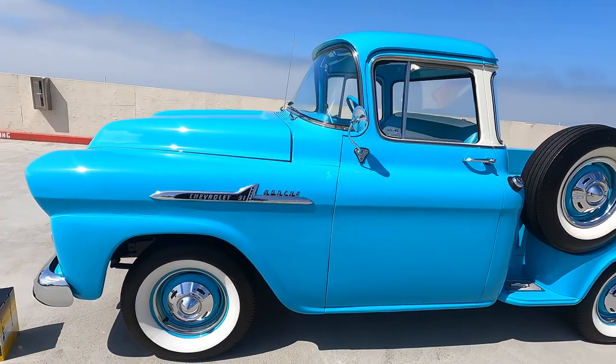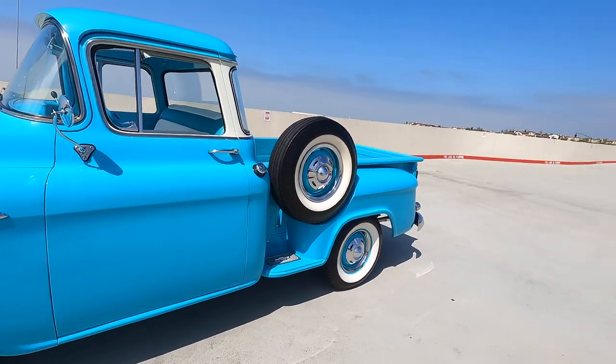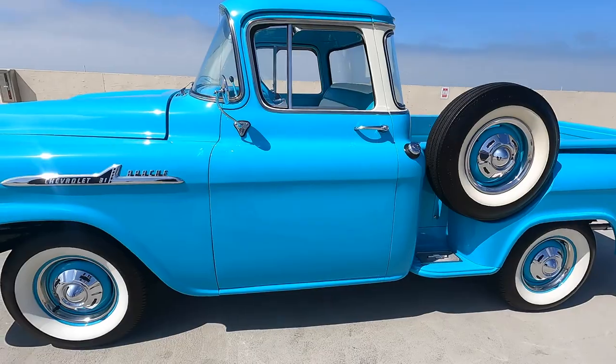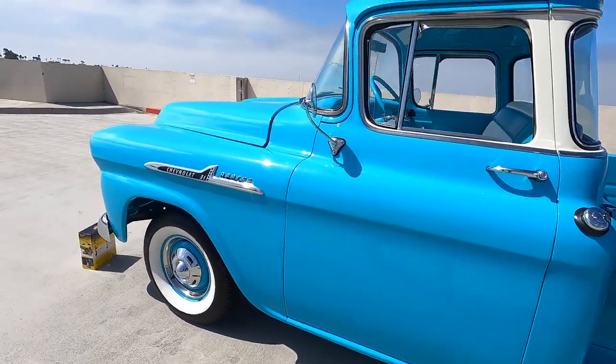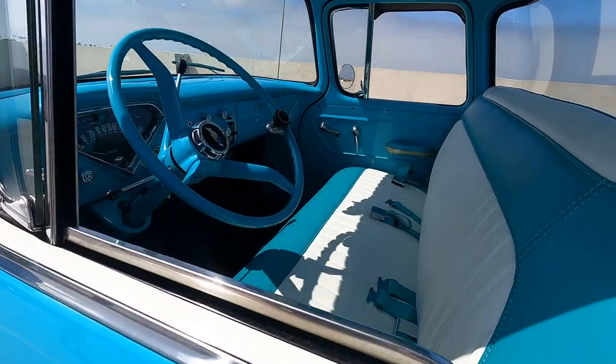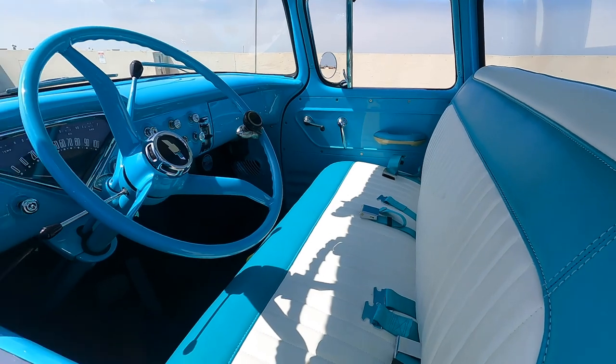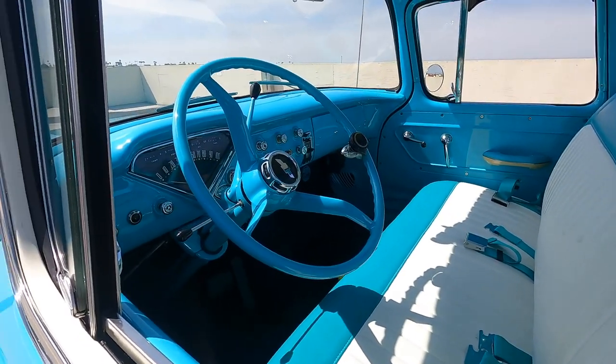How long have you owned this beautiful Apache? About two years. And did you buy it in this condition or have you done the work yourself? It was pretty much like this — I had to redo the paint a little bit, do some chrome, and I redid the seat in leather. The seat looks amazing; I love the fact you did it in leather. It looks like the original vinyl seat in that color scheme but so nicely done.